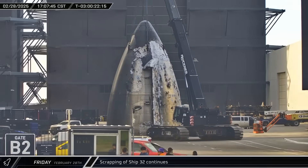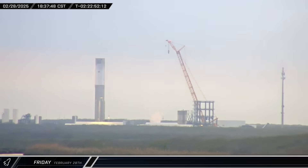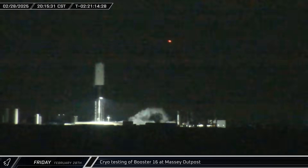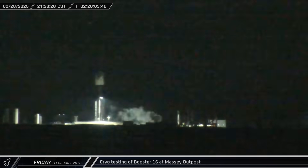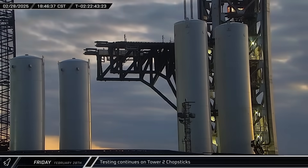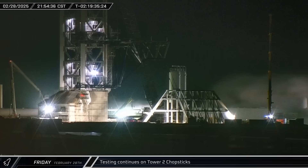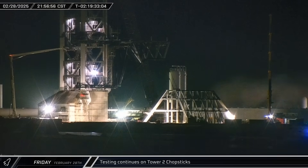Starship 32's detiled nose cone was brought out of the high bay and taken over to Sanchez for scrapping. Booster 16 began its first round of cryo-testing in the evening as its methane tank was filled with liquid nitrogen. After being held full for about an hour, the booster was slowly de-tanked over the next several hours. The drawworks hoist for Pad B was put through its paces, moving the chopsticks up and down in small repeated motions before lowering them back down to the hard stop. Crews then began inspecting the chopstick carriage, possibly taking a look at the skates.